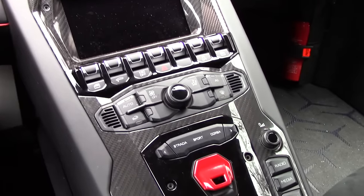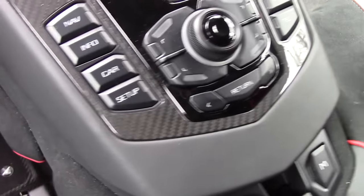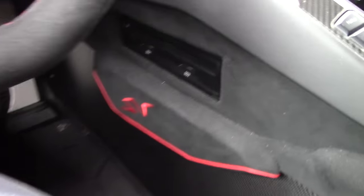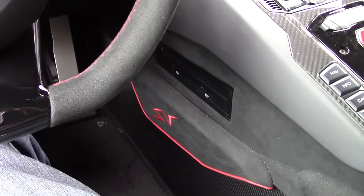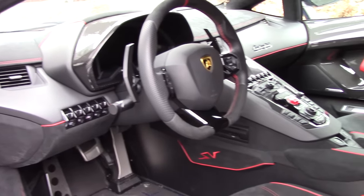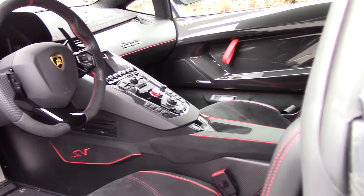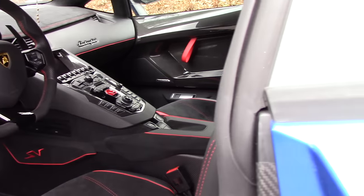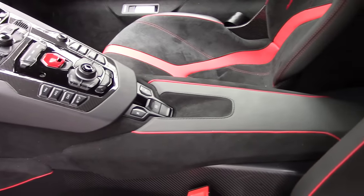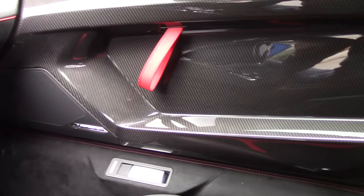One thing you won't find in the center control stack is the CD player, and that's not because this car doesn't have one. Instead, it's located down here where your knee goes when you're driving the car, probably to save some space in the middle. Another interesting thing about the interior is there is absolutely no storage space anywhere. The center console doesn't open — it's just there. There are no pockets in the doors because when you put them up, your stuff would fly out.